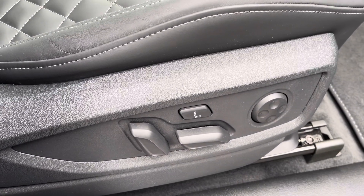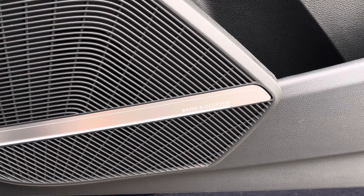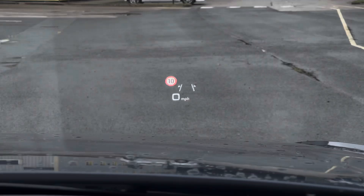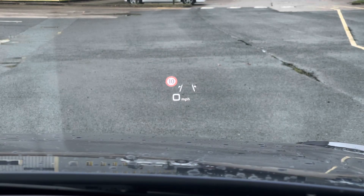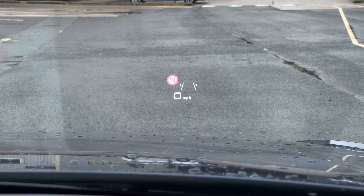Additionally, we have the Bang & Olufsen sound system, providing an immersive sound experience over the standard sound system. There's also the optional head-up display, showcasing your speed, lane departure warning, and camera-based traffic sign recognition.